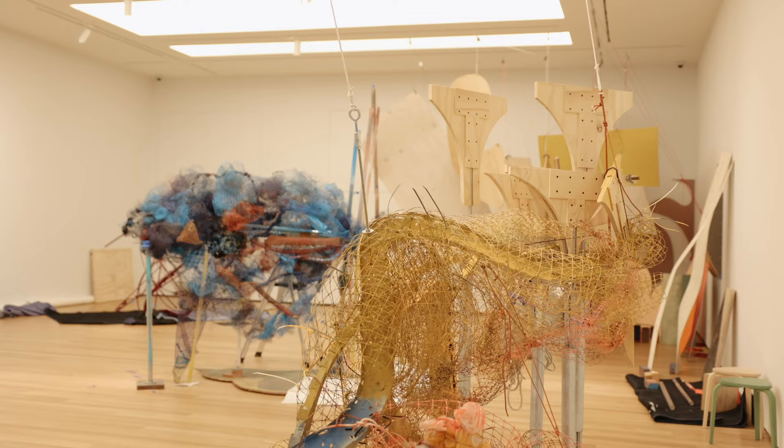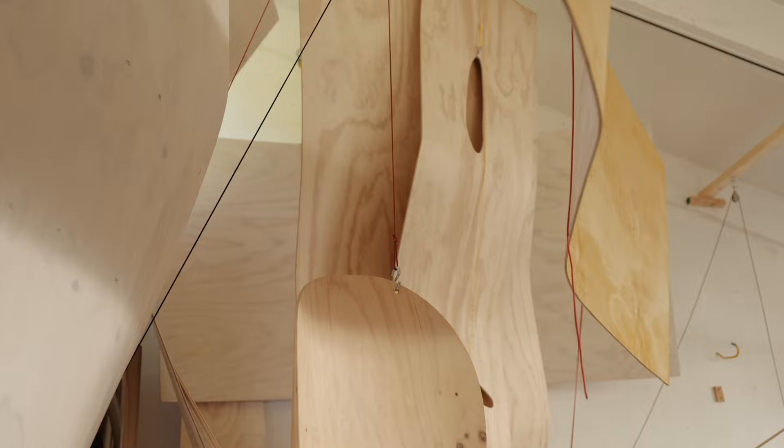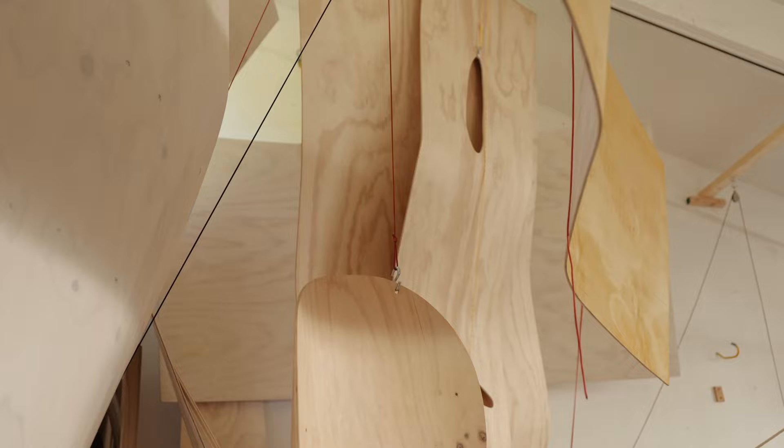Joan is installing two pieces — Mire and Shaped Plywood — in the McCormick Gallery. Mire is made of tangled webs of plastic mesh that are going to seem to spill out into the gallery space.